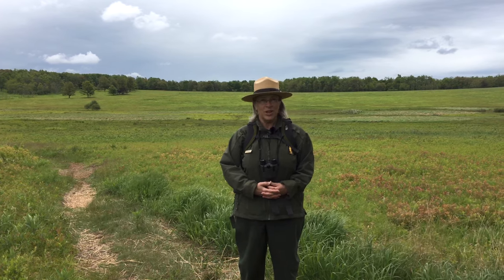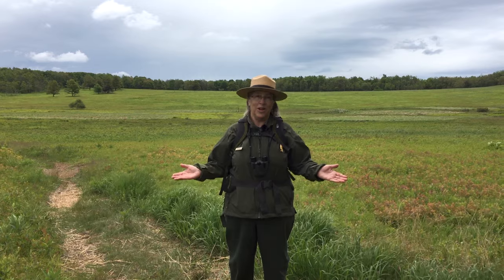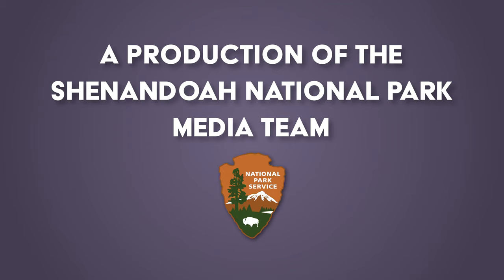Thanks for joining me today on our virtual meadow walk. I hope you'll come along on a future episode. Until then, this is Ranger Mara in the big meadow at Shenandoah National Park. Thank you.